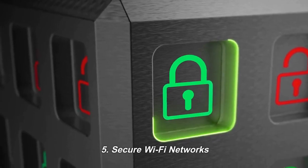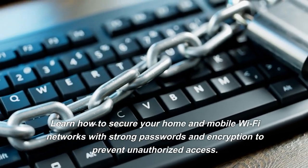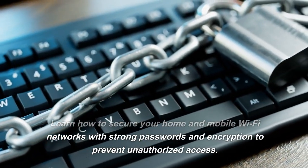5. Secure Wi-Fi Networks. Learn how to secure your home and mobile Wi-Fi networks with strong passwords and encryption to prevent unauthorized access.